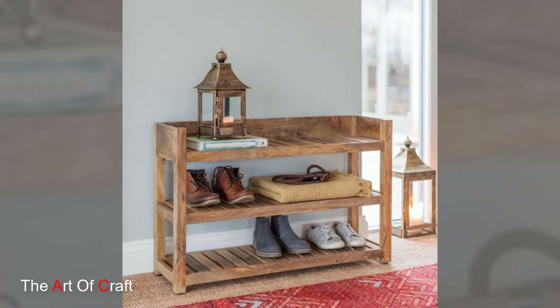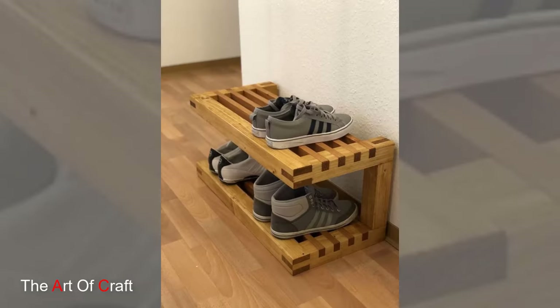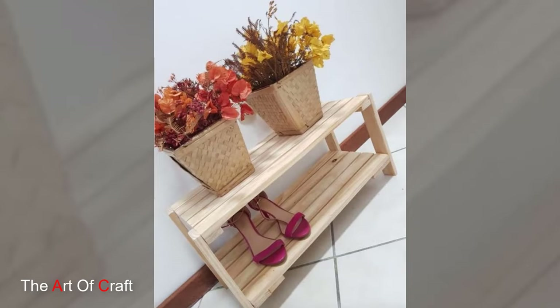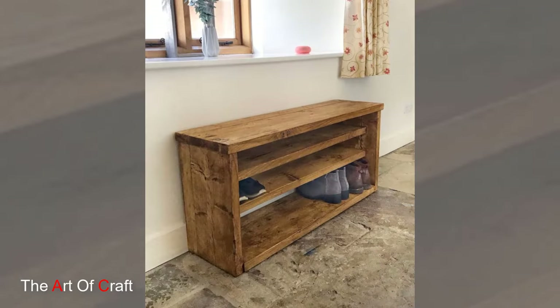For those inclined toward DIY projects or customization, wooden shoe rack designs offer ample opportunities for creativity. From choosing the type of wood and finish to designing personalized configurations, individuals can tailor these racks to suit their specific needs and preferences, adding a personal touch to their home organization solutions.